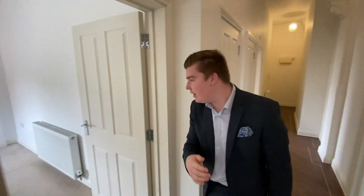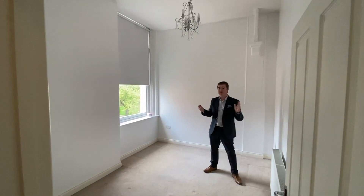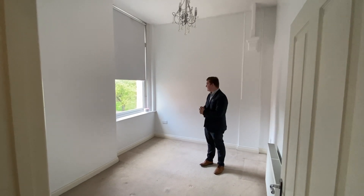Come on over to the main bedroom now. This is really nice, light and airy. You've got high ceilings throughout the whole apartment so you really don't struggle for space in here at all.